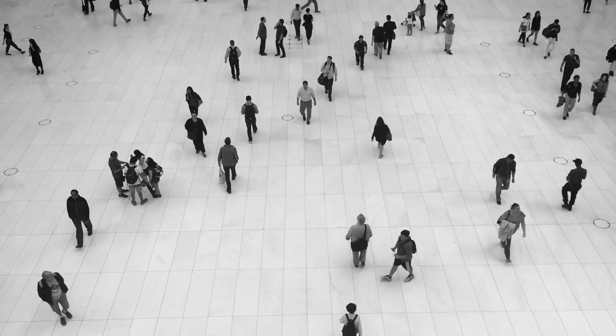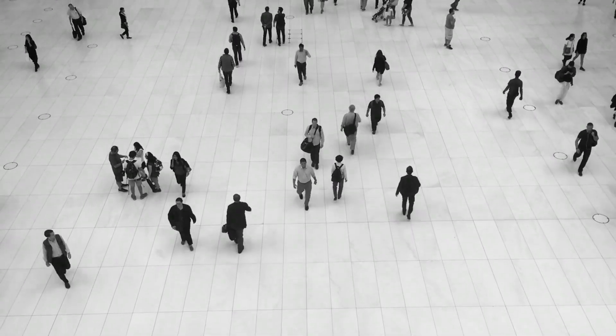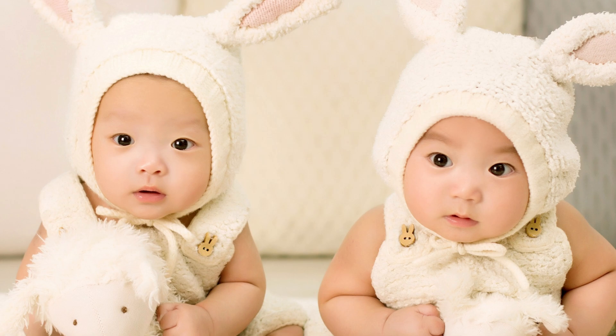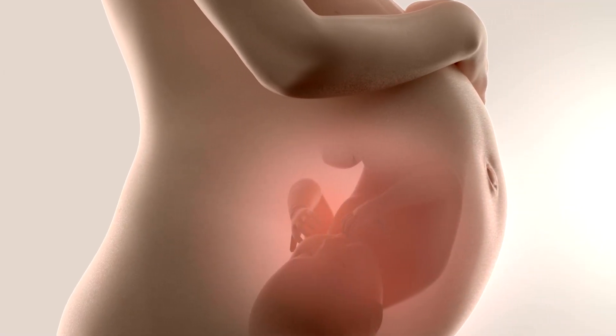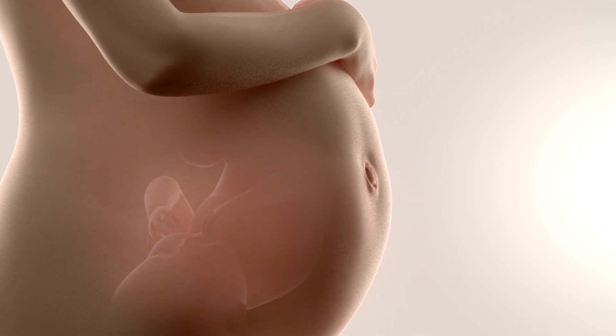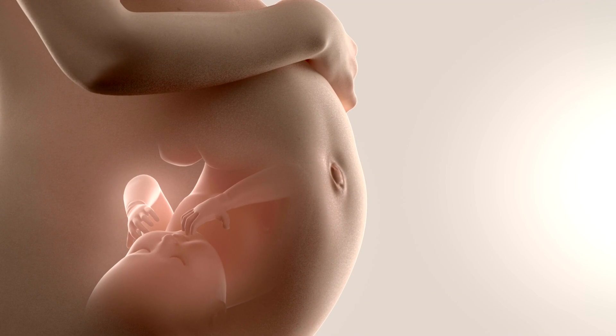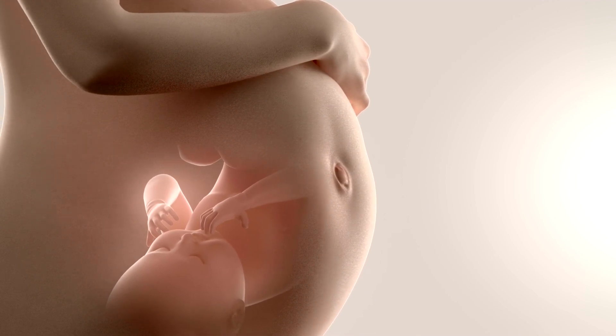Now here is the most amazing part. No two people have the same fingerprints, not even identical twins. This uniqueness comes from the way our skin forms before we are born. As we develop, tiny differences in the pressure and position of our fingers in the womb create these unique patterns.